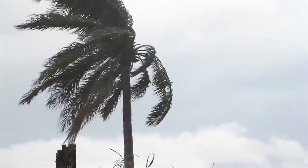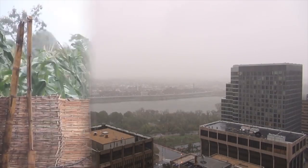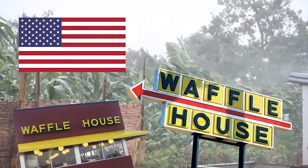During times of natural disaster, there are many means of determining how bad the damage actually is. In the U.S., one of those methods involves the state of local Waffle Houses.